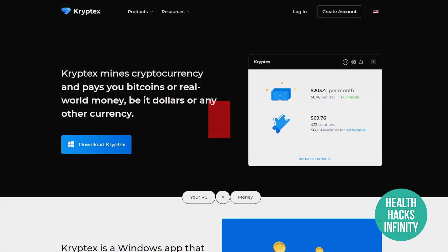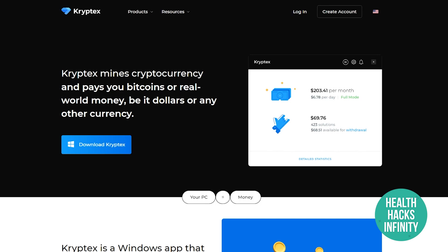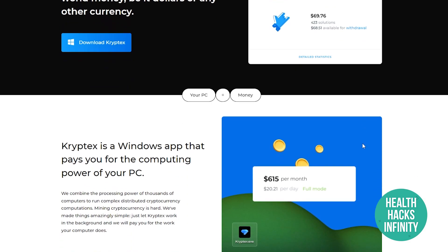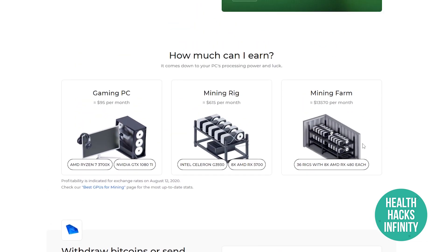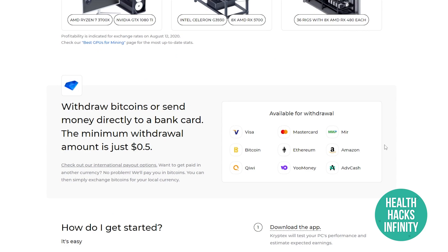App number two is Cryptex.com, which mines cryptocurrency and pays you in Bitcoin or real-world money in dollars or any other currency. It's one of the best applications to make money passively if you have a good computer. For a gaming PC it can make you $95 per month, for a mining rig $615, and for a mining farm up to $13,000 per month.